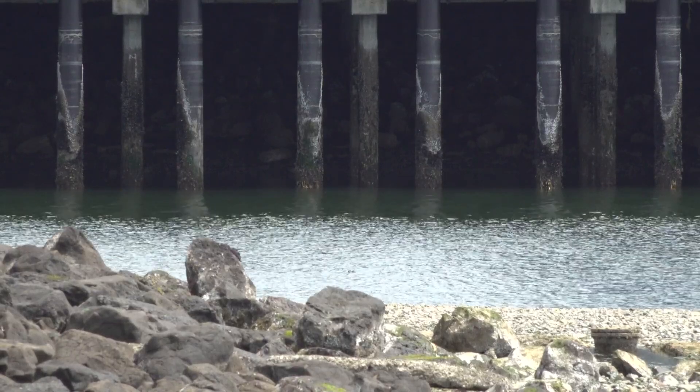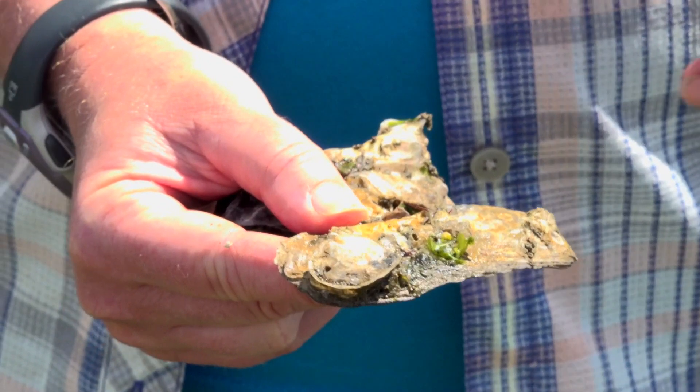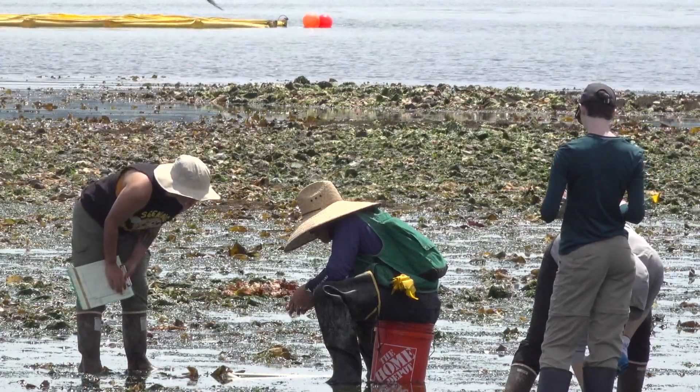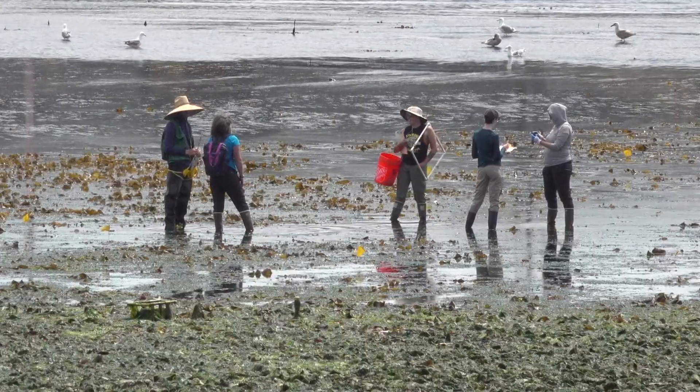Seattle's Smith Cove is home to fishing vessels, cruise ships, and cargo traffic, and now tons of oyster shells plus eelgrass and kelp put in place by the Port of Seattle. It's really important here in Puget Sound because as our water chemistry changes related to changing climate, Puget Sound in particular is quite vulnerable to what's called ocean acidification.